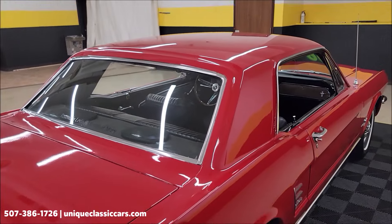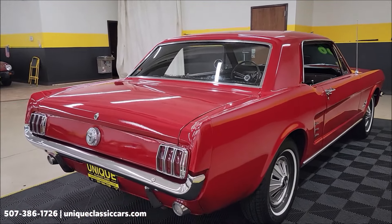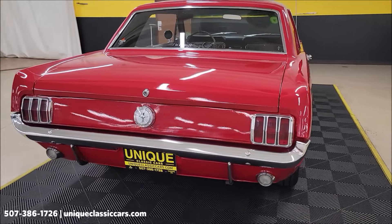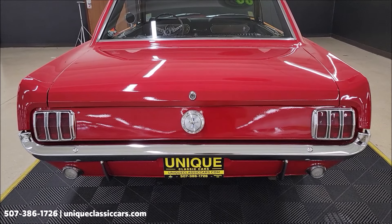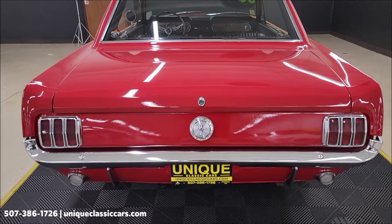Speaking of which, a nice car to get into the classic car hobby without breaking the bank price-wise. You can still go to your local roll-ins, cruise-ins, local shows — just take it out and drive it, have some fun. Remember, we do consider trades, financing is available, and of course we can assist with transportation. This vehicle may be eligible for an extended service contract — consult with your sales associate when you call in or email.